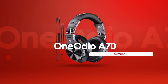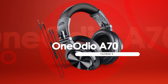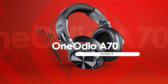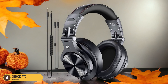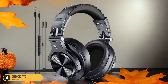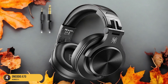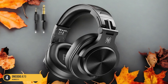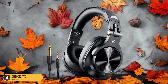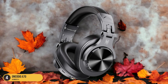At number 4, we have the OneOdio A70 — versatile use. Boasting versatility in its design and functionality, the OneOdio A70 Bluetooth headphones offer a range of features for various audio needs. The closed-back design and 45mm drivers deliver immersive sound quality, perfect for both music listening and binaural beats for relaxation and sleep. The option to use them wired or wirelessly adds convenience, allowing you to move freely without compromising on audio quality.